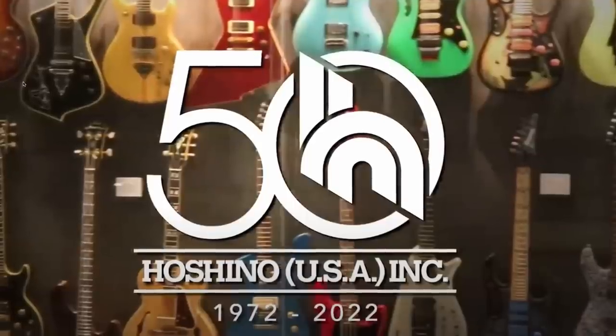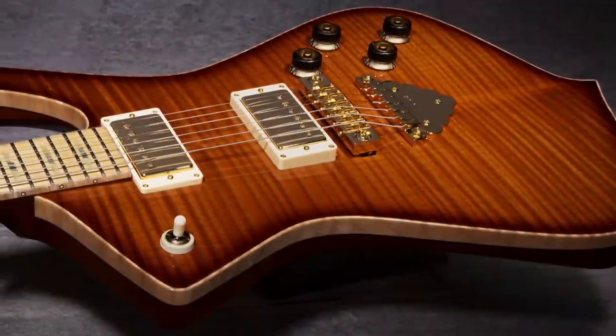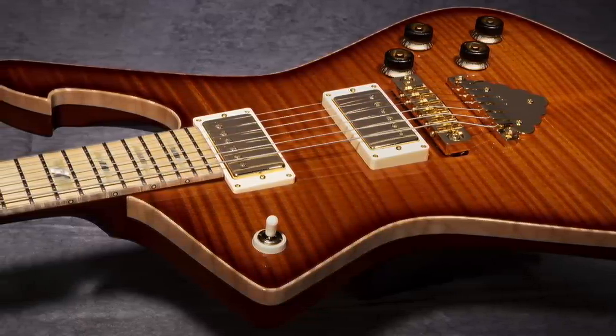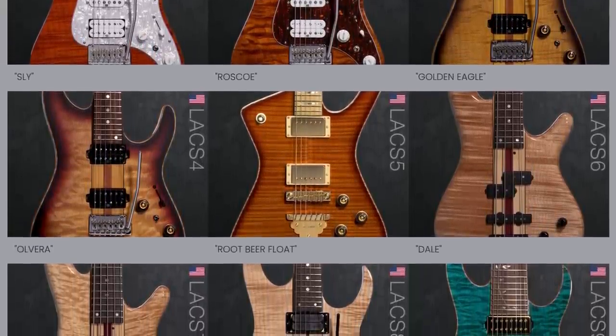Now that I've taken time to look at all these and know the prices a bit better, it's all about that Iceman — I think that is the coolest one because it's just the coolest shape in general. Those were my personal top picks.